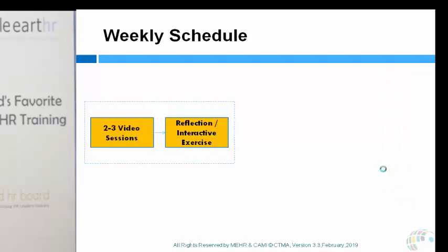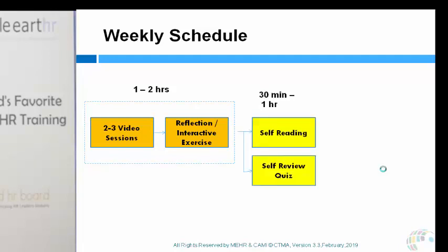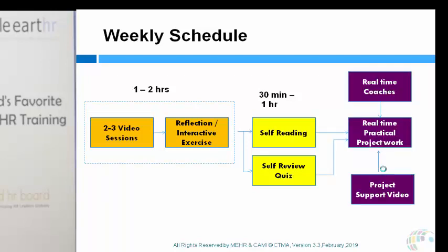Every week, you'll go through learning via a video of 15 to 20 minutes, followed by a reflective or interactive session to check whether you've learned and whether you're on the right track. There may be a second or third learning video. Each video plus exercise takes about 30 minutes, so completing two to three video sessions typically takes one to two hours. After that, we expect you to do a bit of self-reading, followed by a self-review quiz.